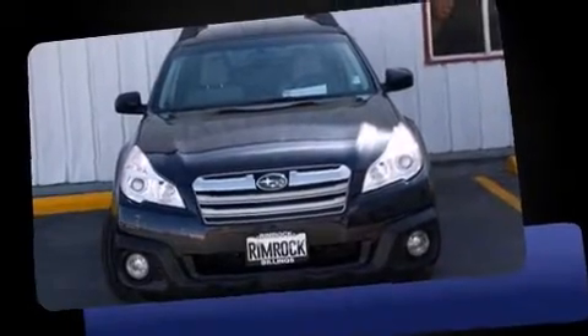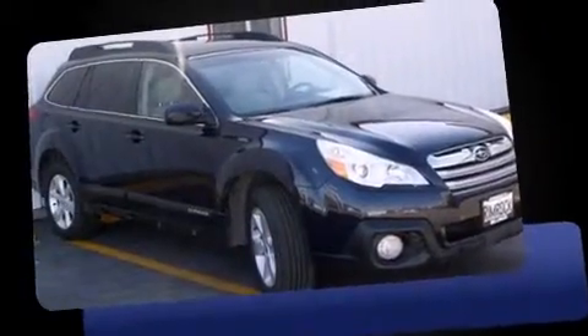Climb inside the 2013 Subaru Outback. With less than 40,000 miles on the odometer, this vehicle stands out from the competition.